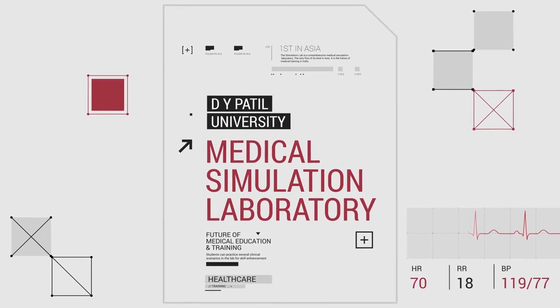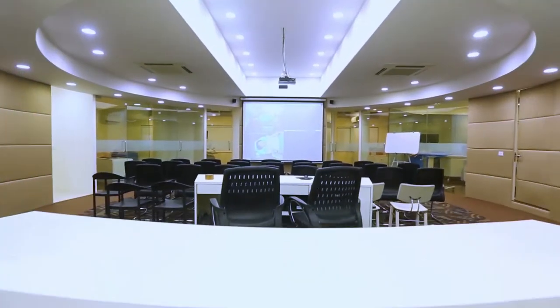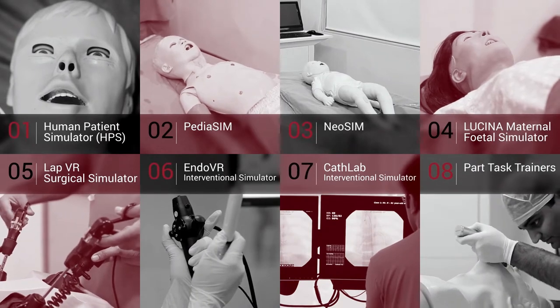The DY Patil University Medical Simulation Lab is Asia's first comprehensive medical training facility. Eight simulators come together to form this immersive learning experience.